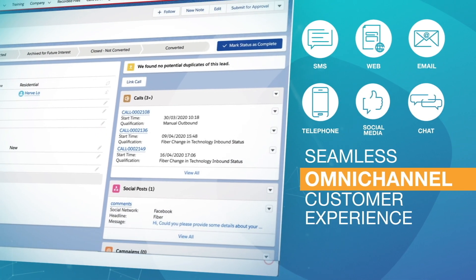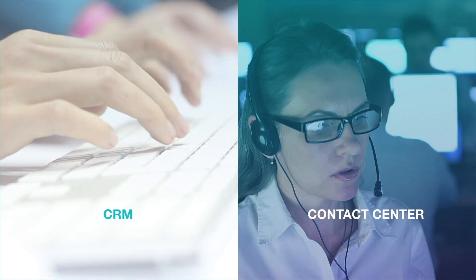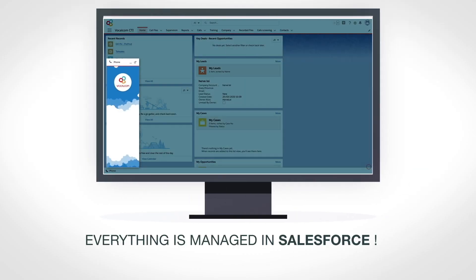Telephone, SMS, email, web, chat, social media. Your agents don't need to switch between your call center application and your CRM. Everything is managed in Salesforce.